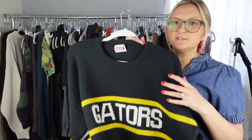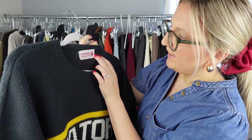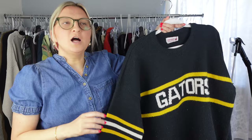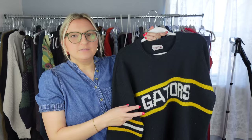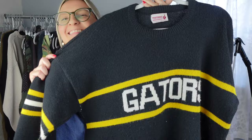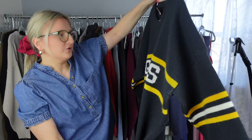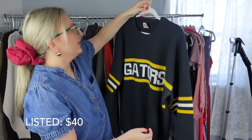This is another vintage piece. The brand says Cliff Angle Sweaters and it also says 1984, so this is an 80s piece. I looked up this brand and there were a lot more notable sports team versions — like Notre Dame and NFL teams. But this one just says Gators, which is actually a local college in the Pittsburgh area, so I don't think this is worth as much. I just thought the look of it was cool and it was in great condition, though it does need to be shaved a little since there's some pilling.